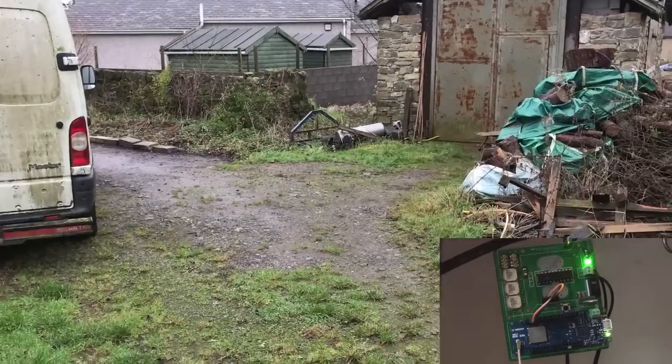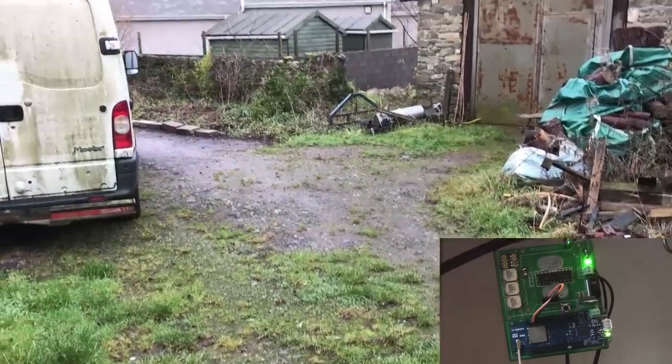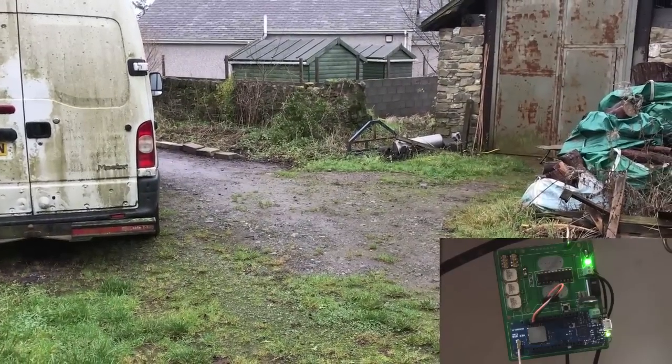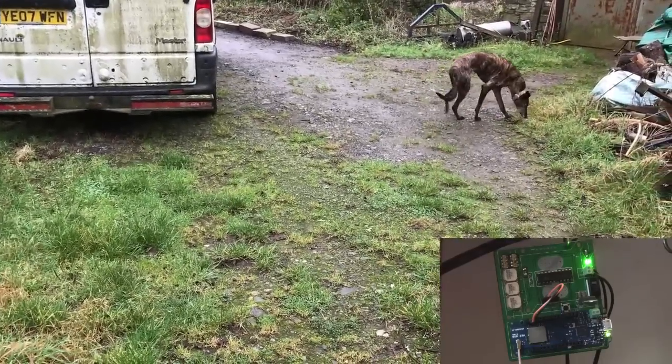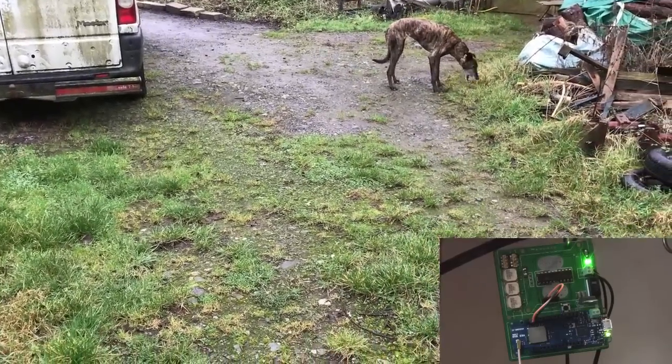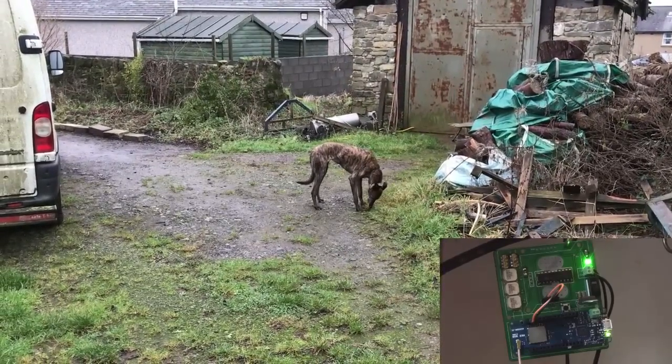I have a piece of pork pie here. I'm going to throw it in front of the camera. Hi there. Pork pie. There she goes. Hopefully the system didn't pick her up.